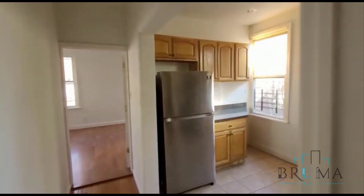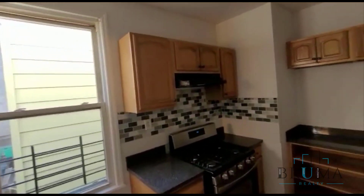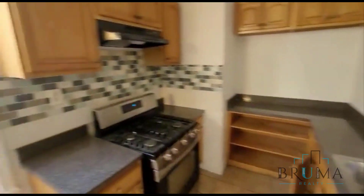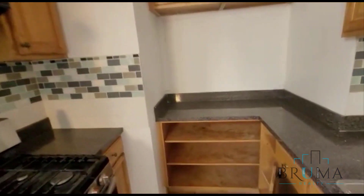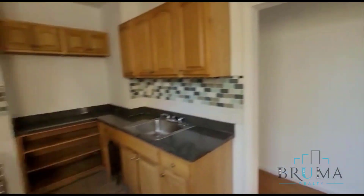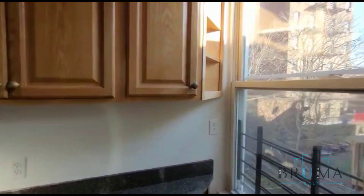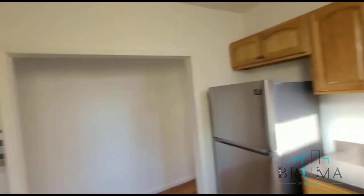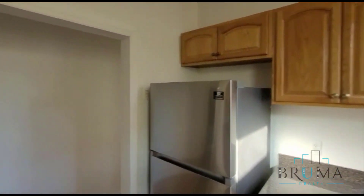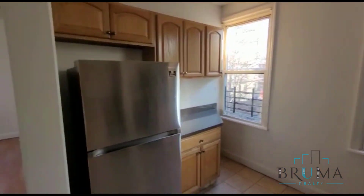Over here we have the kitchen. This is a very large kitchen with tons of cabinet space, granite countertops, nice backsplash, stainless steel appliances, and a window facing the side. Some great light coming in. This is one side, and this is the other side.